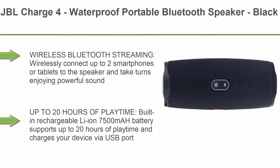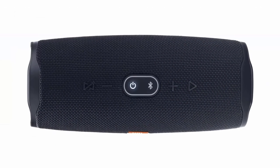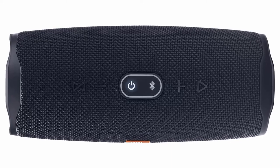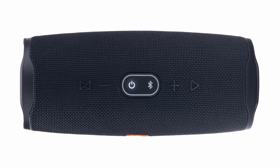Top 4: JBL Charge 4, Waterproof Portable Bluetooth Speaker, Black. Wireless Bluetooth Streaming: wirelessly connect up to two smartphones or tablets to the speaker and take turns enjoying powerful sound. Up to 20 hours of playtime — built-in rechargeable Li-ion 7500mAh battery supports up to 20 hours of playtime and charges your device via USB port.